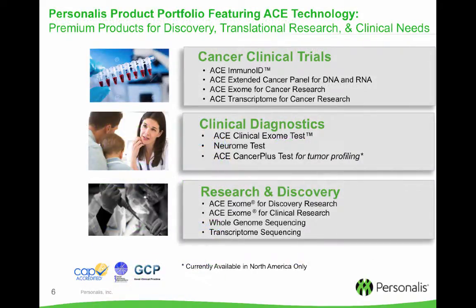Here is also a sampling of the products we offer — products to support cancer clinical trials, clinical diagnostics, and research and discovery. This slide hopefully gives you an idea of the breadth of assays and services. On the next few slides I'd like to further highlight these.